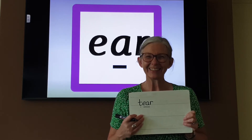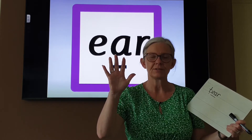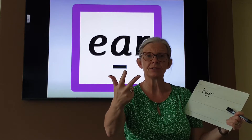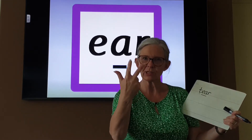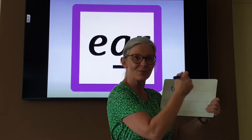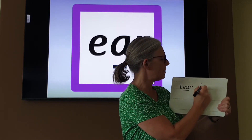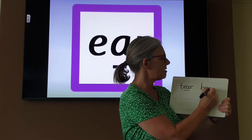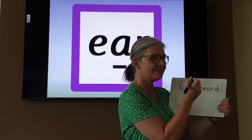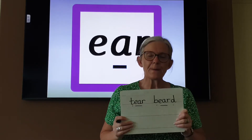Let's try this one: BEARD. BEARD. It's got three phonemes. So how many sound buttons will we have? Three. That's right. Let's write the word BEARD. Sound talk it to your paper: B-ear-d. Sound button it to check: B-ear-d. BEARD. Did you get that one? Well done.